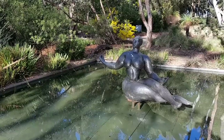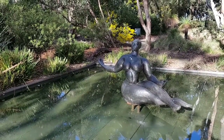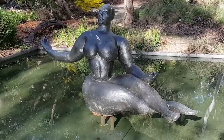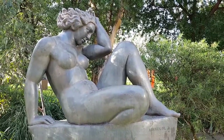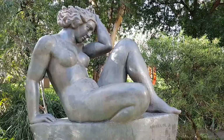This floating figure is by Gaston Lachaise. This sculpture of a woman is called The Mountain, created in 1937.